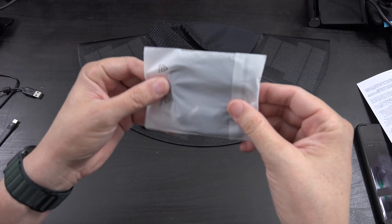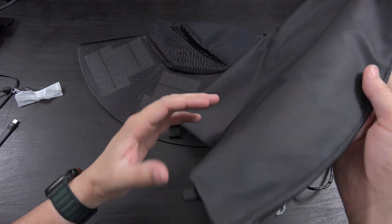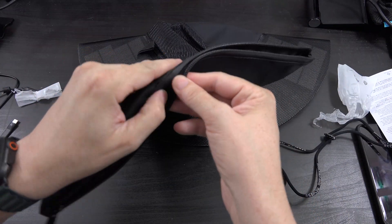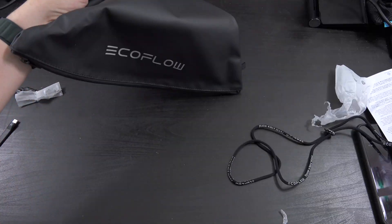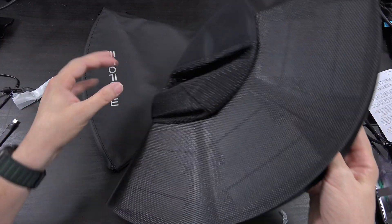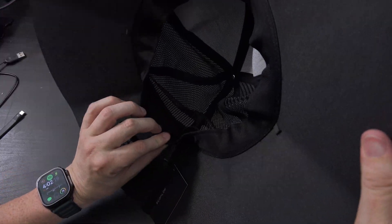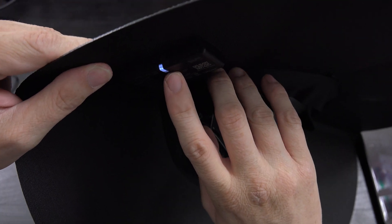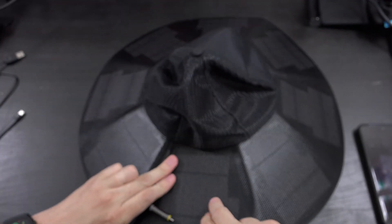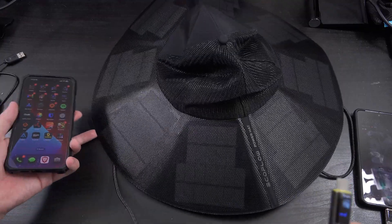We've got a little strap, and there's even a small carrying case included — you can fold this thing up and store it right inside. Here's the actual panel in its folded state, and now unfolded. Inside the hat there's an adjustable band to make it bigger or smaller on your head, and right here it has a little indicator light which is currently on.